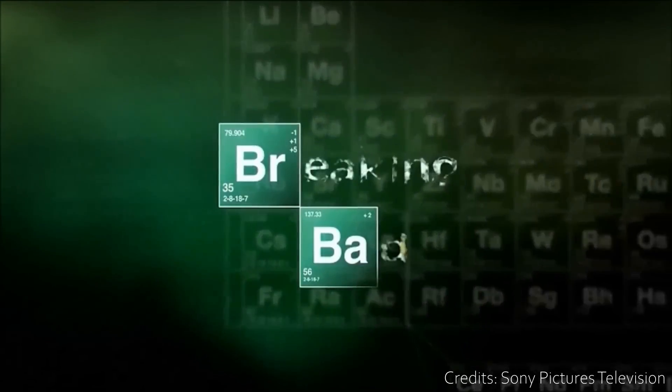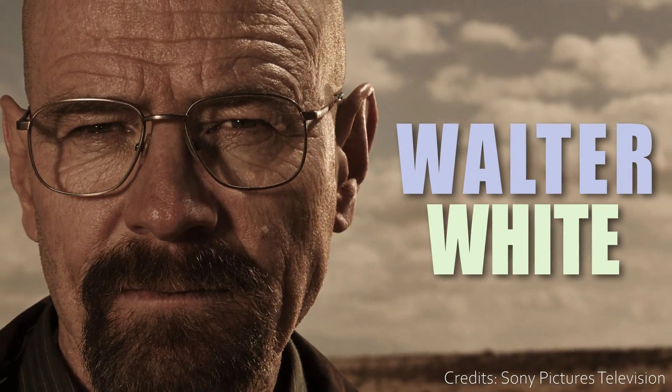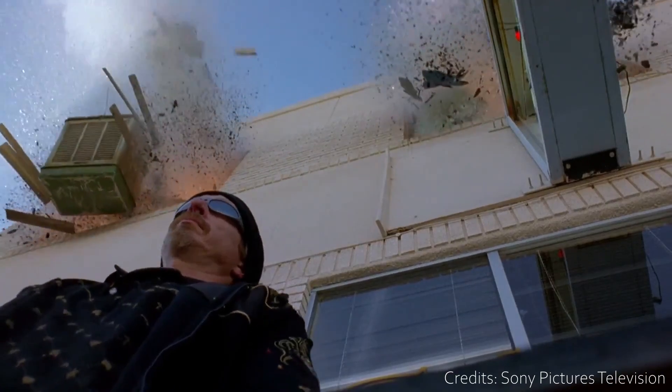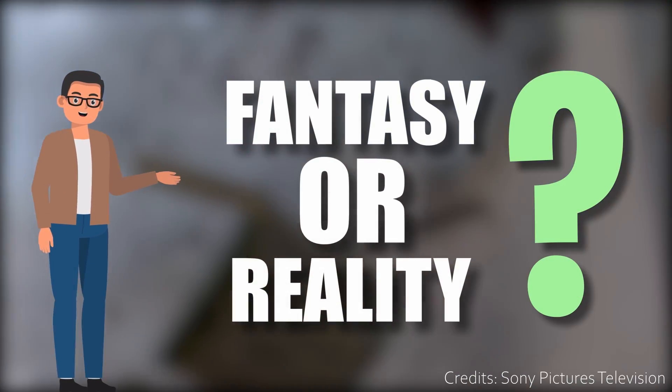In a widely recognized scene from the TV show Breaking Bad, Walter White, a chemistry teacher turned criminal mastermind, uses his scientific knowledge to his advantage. He creates a chemical explosion to escape a life-threatening situation by using an iconic white crystal called Mercury Fulminate. But is this a Hollywood fantasy or real-world science?